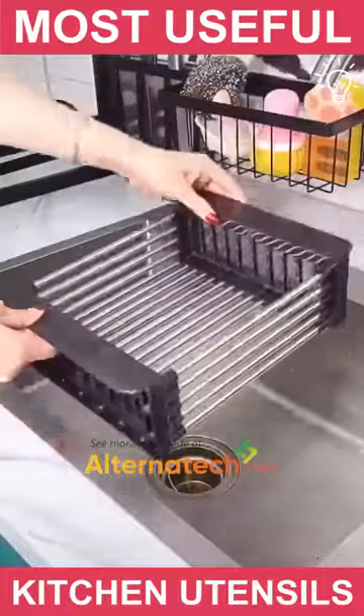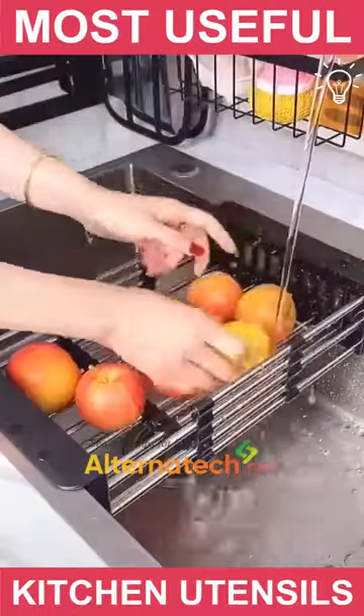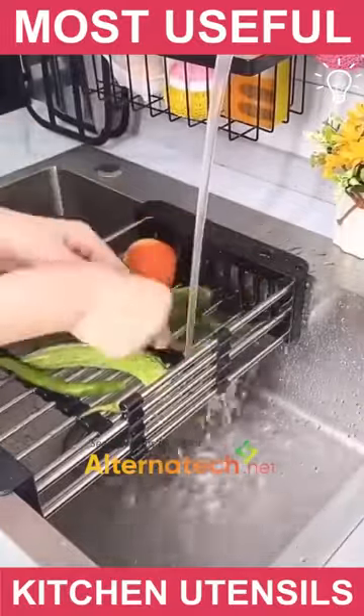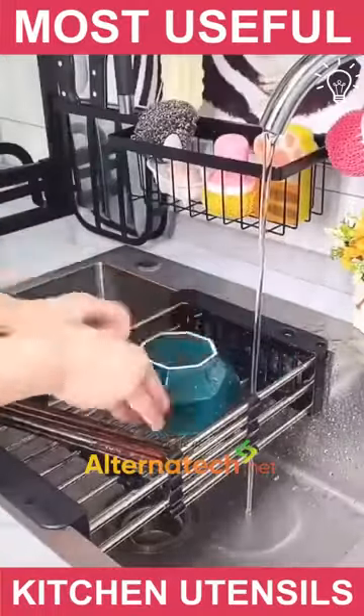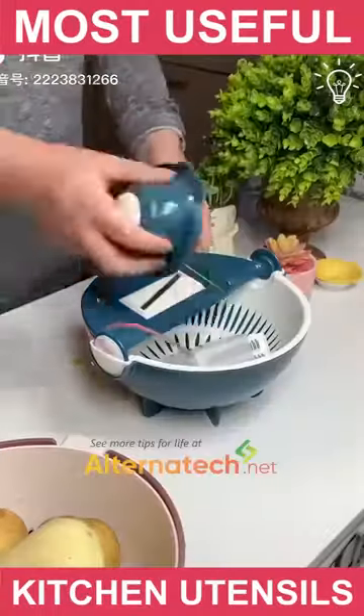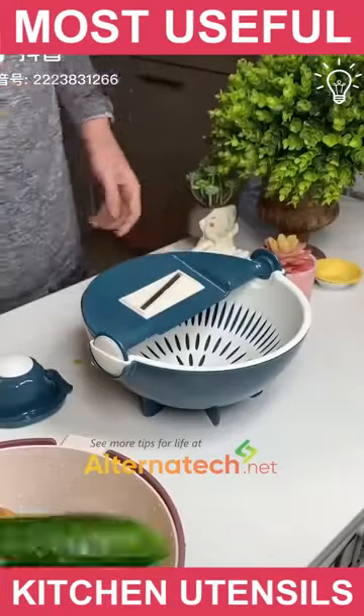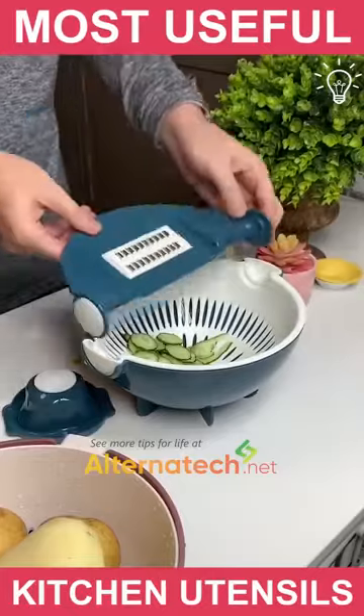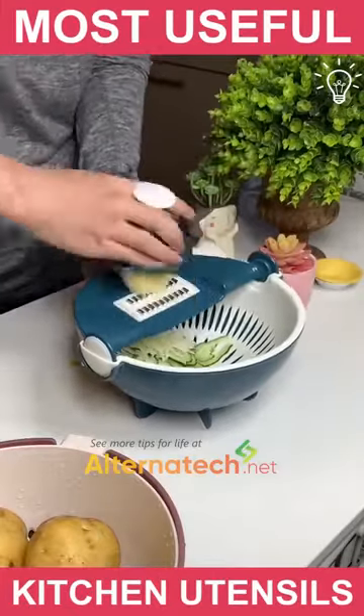This piece goes in your sink, and then you can wash your fruits and vegetables without worrying. A good slicer is the one that offers many options to you — slice them how you'd like them.